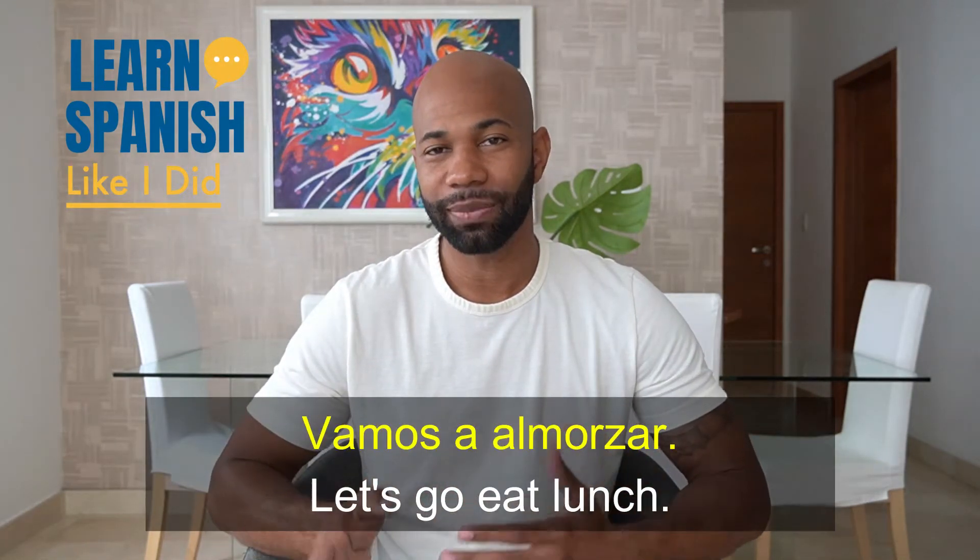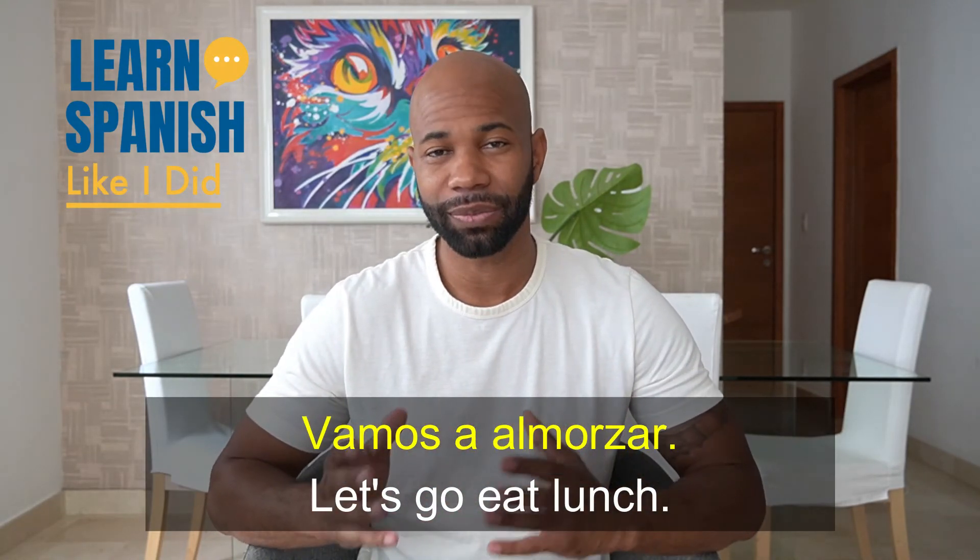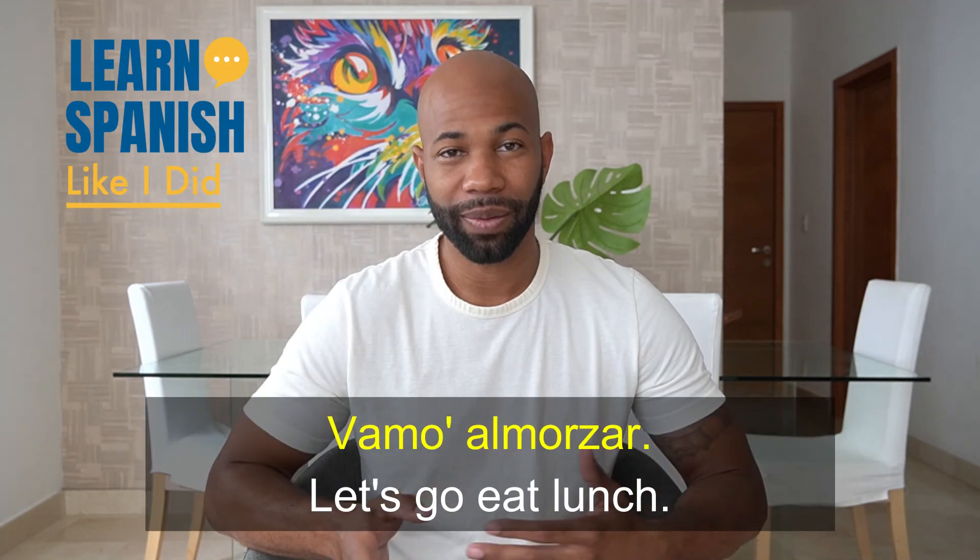Notice when I said vamo a almorzar — not only did I drop the S, but I got rid of one of the A's. That's because in Spanish, a lot of times when you have two similar vowel sounds that run into each other, they get blended. So instead of hearing vamo a almorzar, you'll hear something like vamo almorzar.